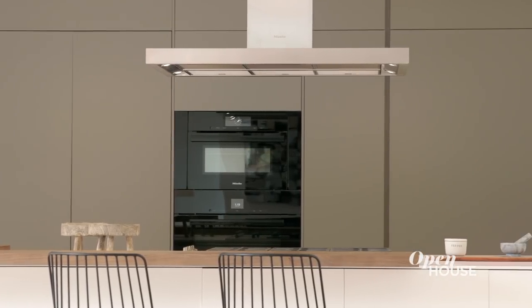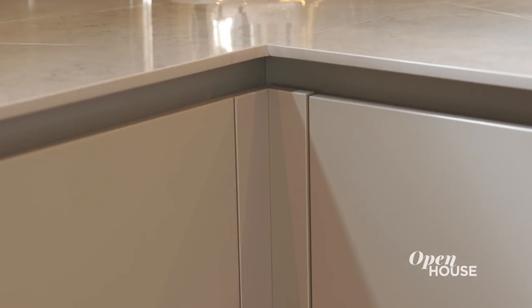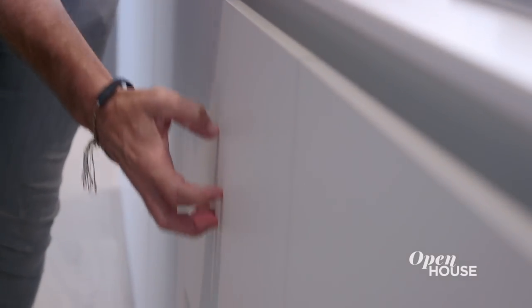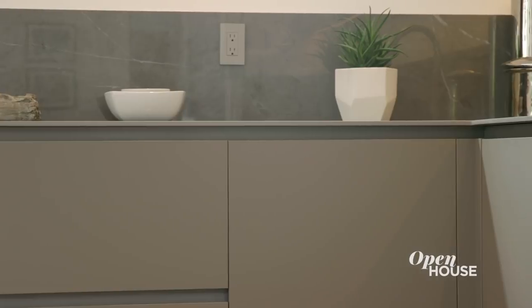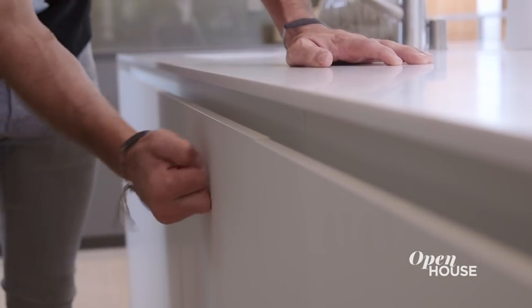The cabinets are all finished with Fenix. This material is incredibly matte, but at the same time highly durable with its nanotechnology — if you scratch it, you can erase it with a little bit of heat or a sponge. One of the elements of the kitchen technology that I really love is the dishwasher. All it needs is a little knock and it opens.